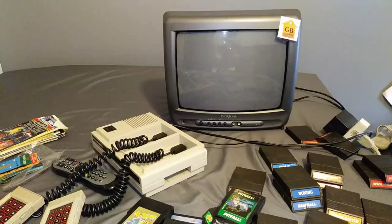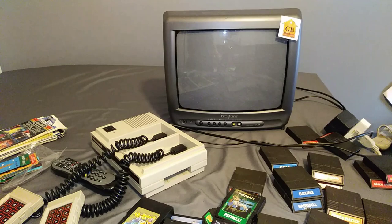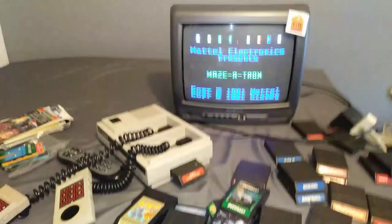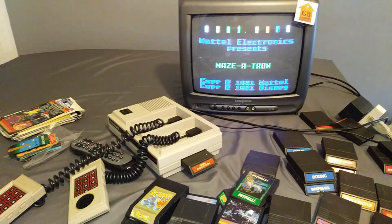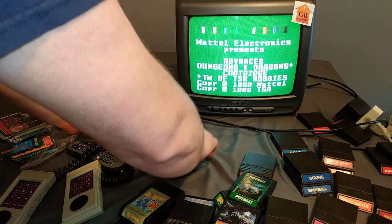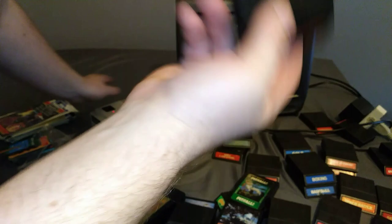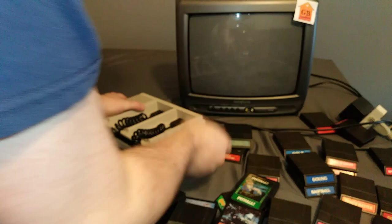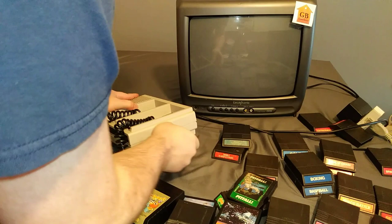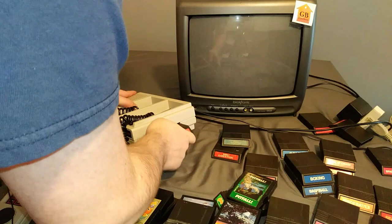We have a few more games here — here's Tron Maze-a-Tron. They're a little finicky but it looks like it's working. Here's Dungeons and Dragons. Here's Shark Shark — I originally thought these didn't work but I blew on them and there we go. You do kind of have to mess with them just because they're so old, but you can see they work.